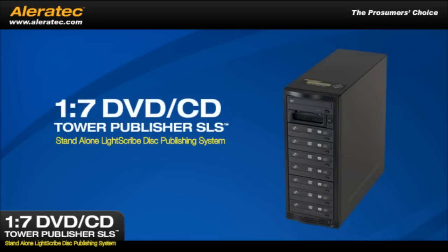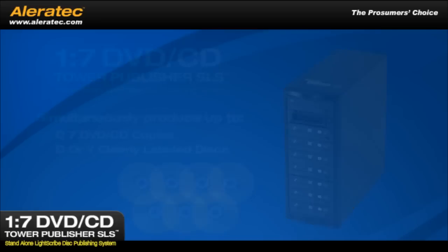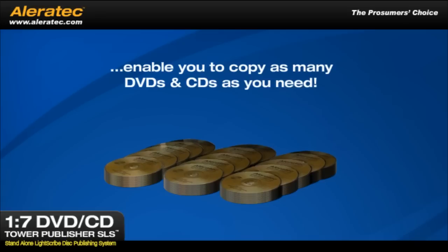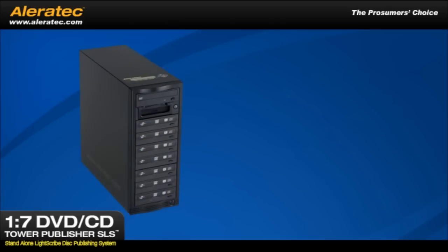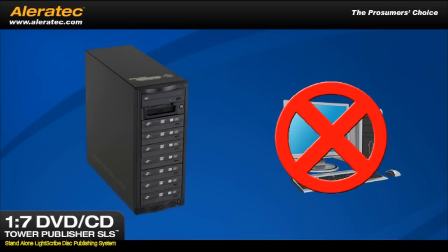The Aleratec 1-7 DVD CD Tower Publisher SLS is a stand-alone LightScribe disc publishing system that can simultaneously produce up to 7 DVD/CD copies or clearly labeled discs. The duplicating and LightScribe labeling intelligence embedded in this system enable you to copy as many DVDs and CDs as you need, plus burn silkscreen quality custom labels onto your discs. Best of all, it's independent and needs no computer to LightScribe label discs.